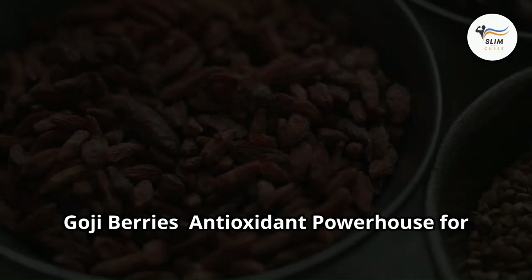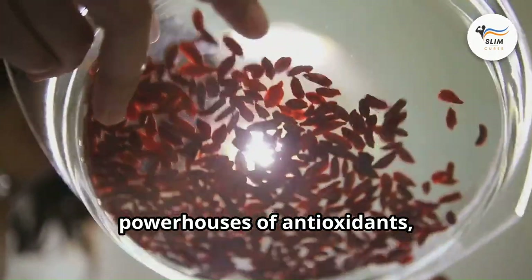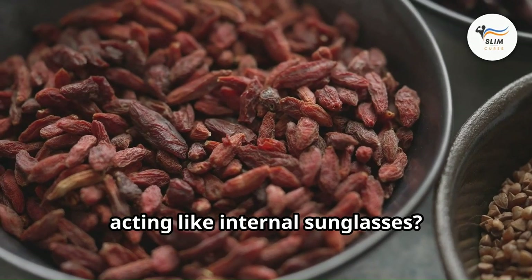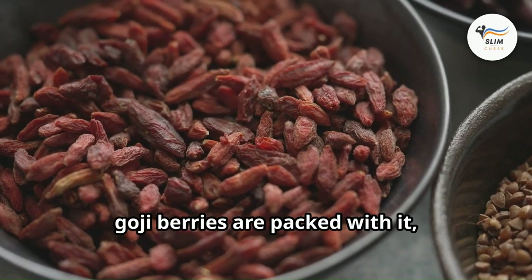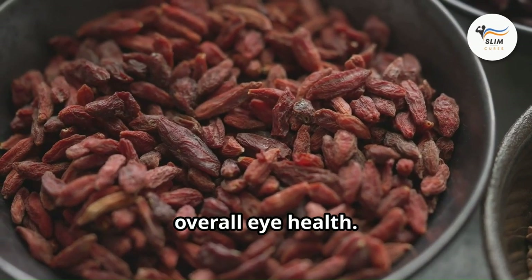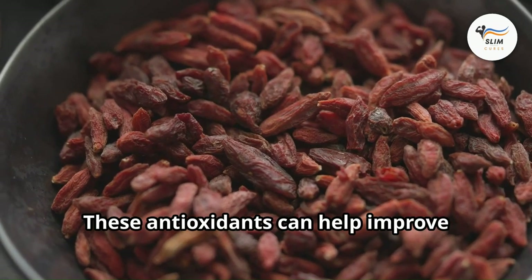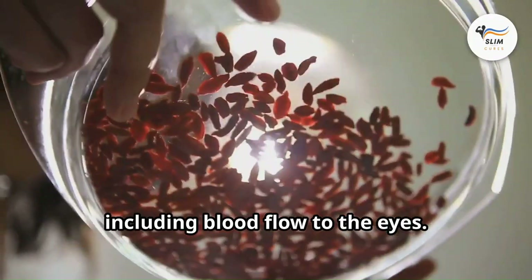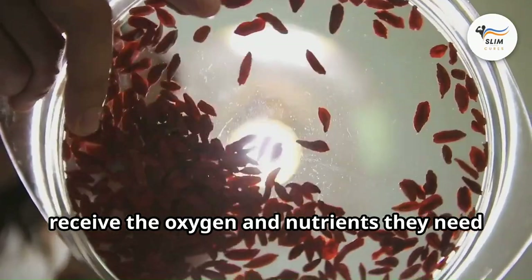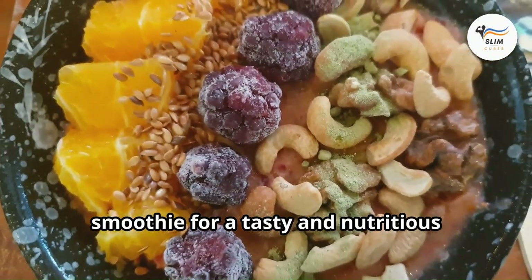Last but not least, goji berries — an antioxidant powerhouse for the eyes. These little red gems are packed with antioxidants, especially zeaxanthin, providing an extra layer of protection against harmful blue light and supporting overall eye health. Goji berries are also rich in vitamins A and C, which can help improve circulation throughout the body, including blood flow to the eyes, ensuring they receive the oxygen and nutrients they need. Add a handful to your trail mix or smoothie for a tasty, eye-boosting snack.